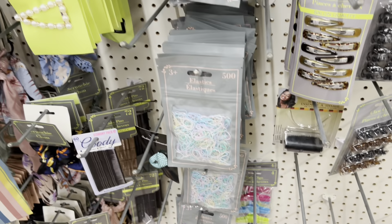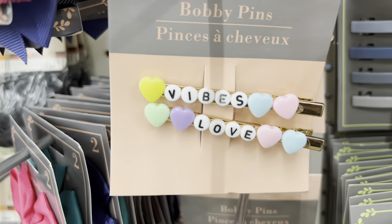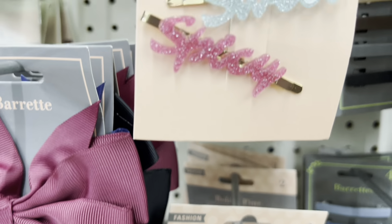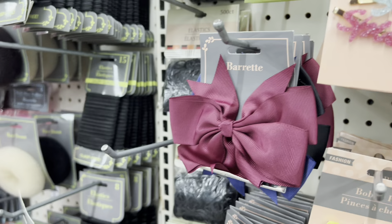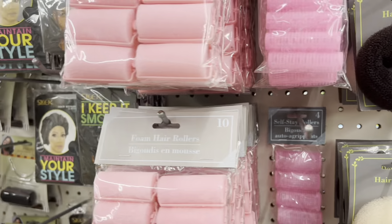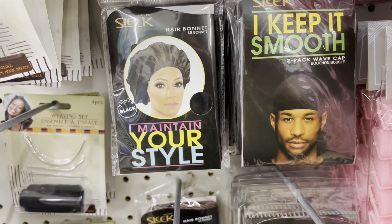This braiding stuff — oh my god, this is so cute. They've got a 'Vibes Love' one, and a sweet spicy one — I like that! They have fake hair donuts for buns, wave caps, and bonnets. No excuse why you can't have your head covered.